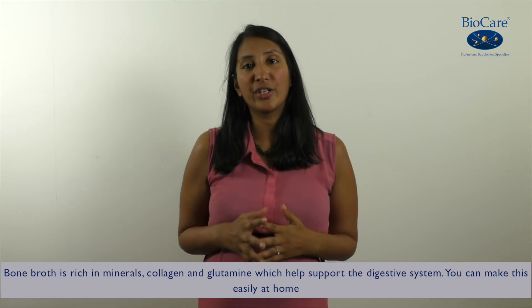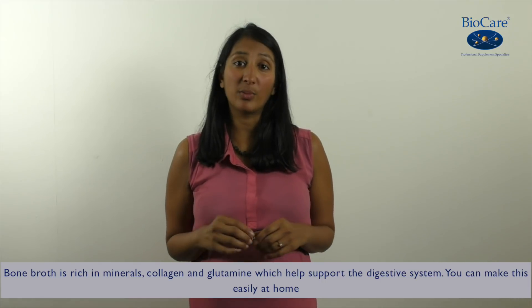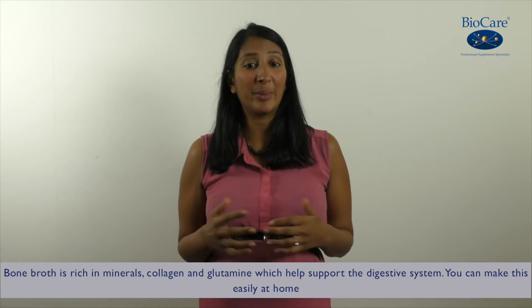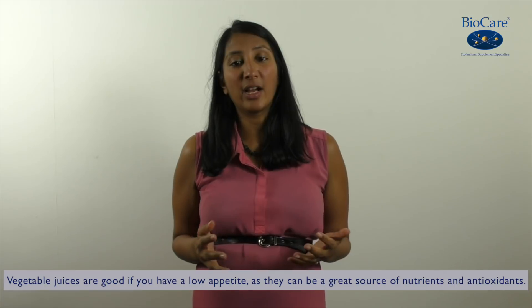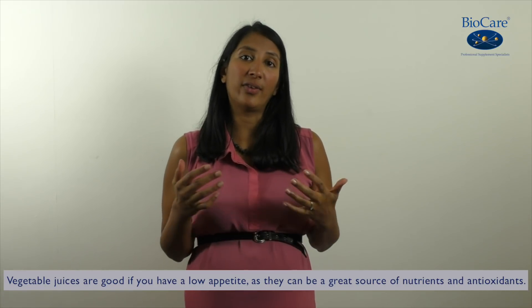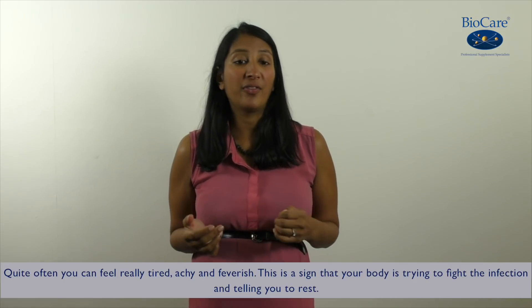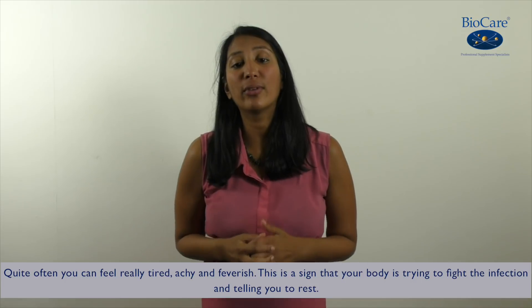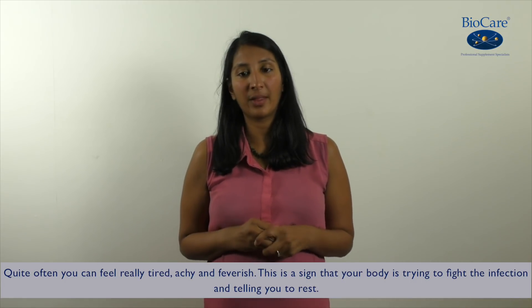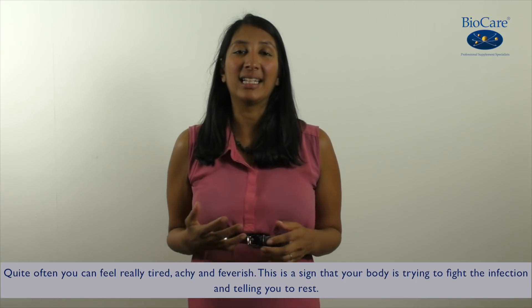Bone broth is rich in minerals, collagen and glutamine which can help support the digestive system, and this can be made easily at home. Vegetable juices are good if you have a low appetite as they are a great source of nutrients and antioxidants. Now quite often if you get ill you can feel really tired, achy and feverish. This is a sign that your body is trying to fight off the infection and telling you to rest.